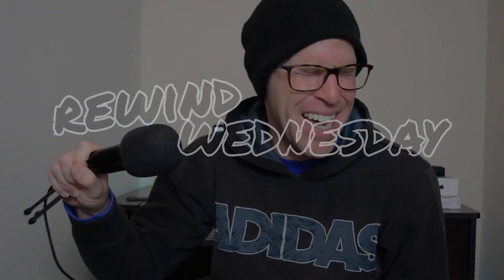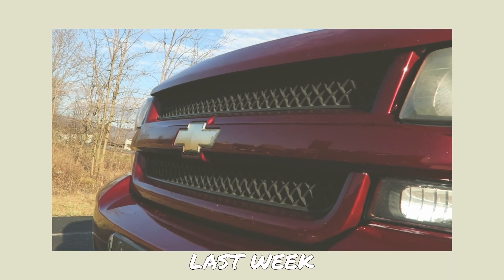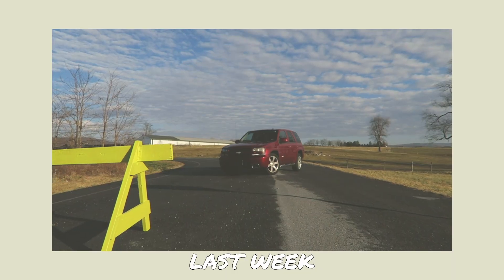Welcome back to another Rewind Wednesday! Here on Rewind Wednesday, we talk about cars from the past — cars that we might not remember anymore. Last week, we took a look at the 2008 Chevrolet Trailblazer SS. And this week, I want to talk a little bit about the 6-liter V8 motor that General Motors has put in their trucks for a really long time.